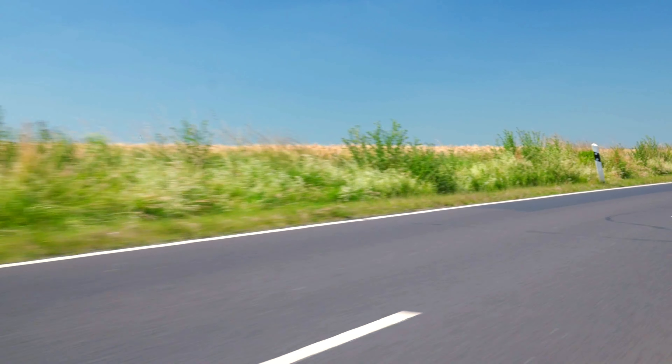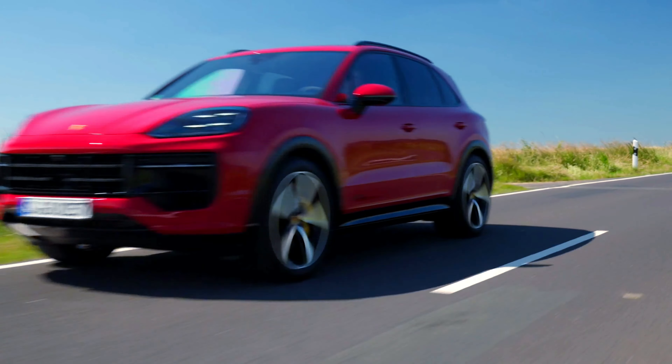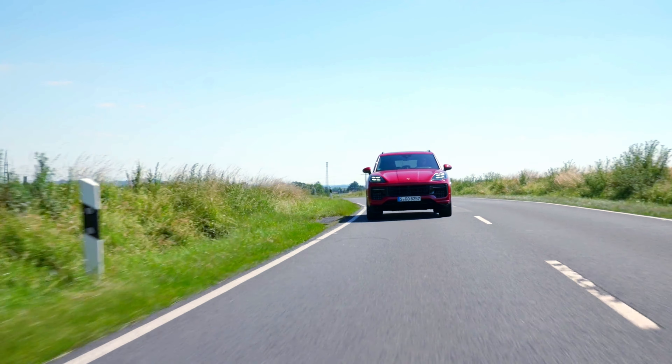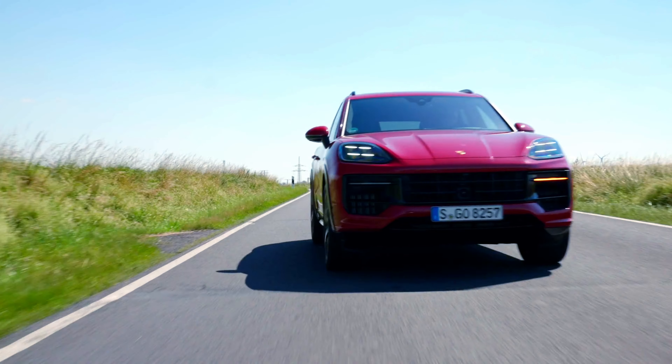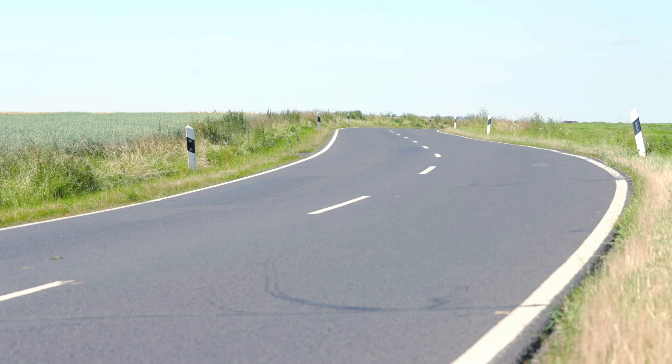The seats feature an eight-way power adjustment system, allowing drivers and passengers to customize their seating position for maximum comfort. The GTS comes standard with a Sport Design package that includes unique exterior styling elements such as black trim, dark bronze exhaust tips, and distinctive black wheels, giving it a more aggressive appearance.